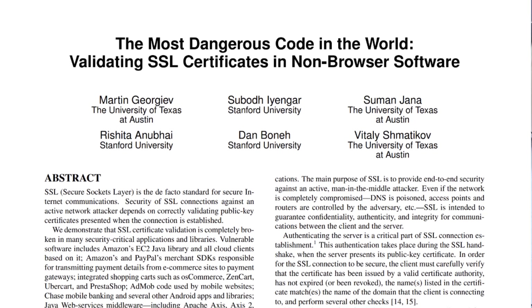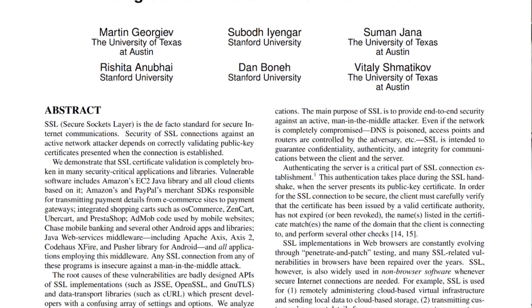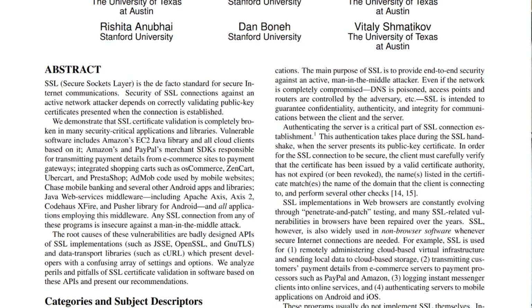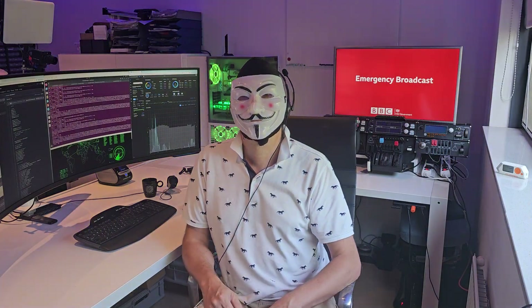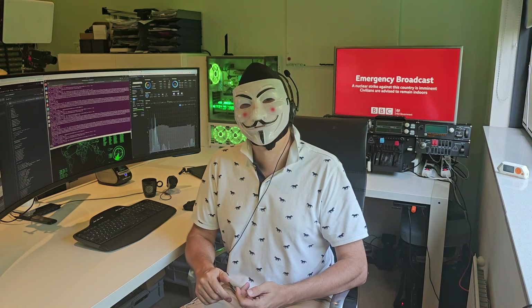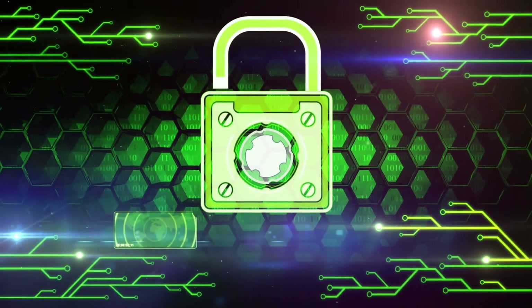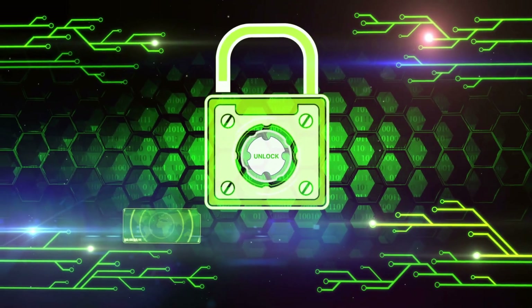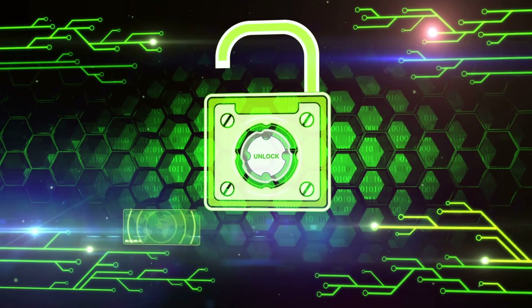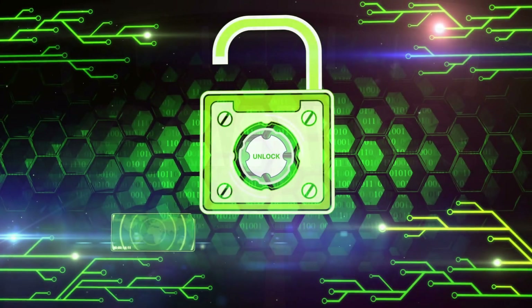This is a wake-up call for TV manufacturers and app developers — a simple certificate validation would prevent this type of attack. I followed responsible disclosure procedures and informed my TV provider of this vulnerability. It's essential that when vulnerabilities like this are discovered, they are reported properly so they can be fixed before a real disaster happens. This is why proper security checks in embedded systems matter — vulnerabilities like this can cause mass panic and confusion, especially in the current geopolitical climate.